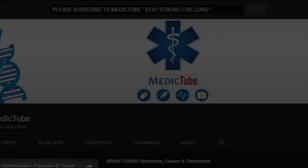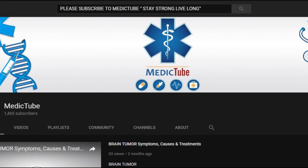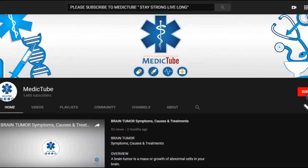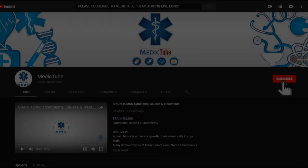Don't forget to subscribe and share with your family and friends, as you might help someone. Stay strong, live long. Thank you.